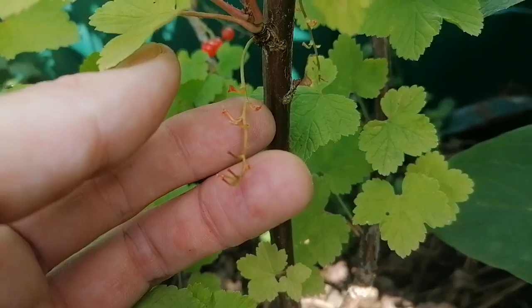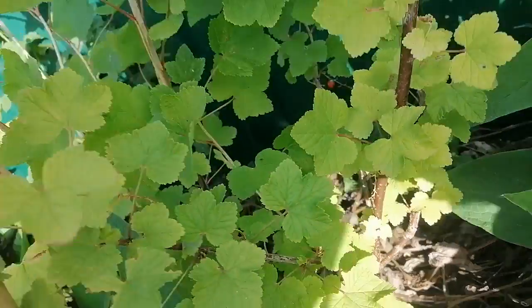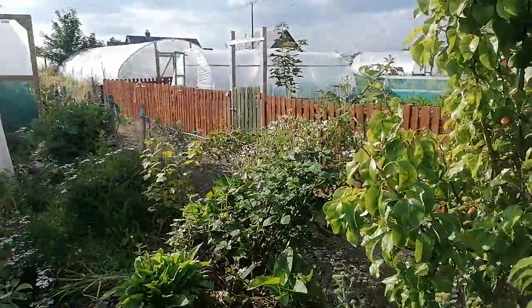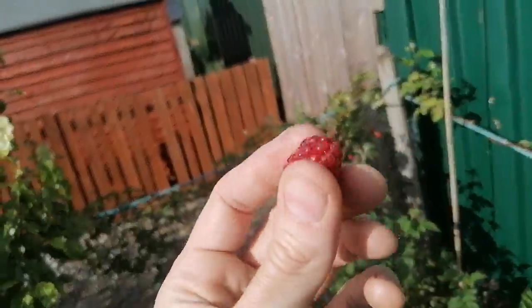Look at this — you have this fruiting tassel, I think that's what it's called, and there are no berries on it. I did not eat them. So I'm going to have to net this and my few other brambles that I'm reviewing this year as well.